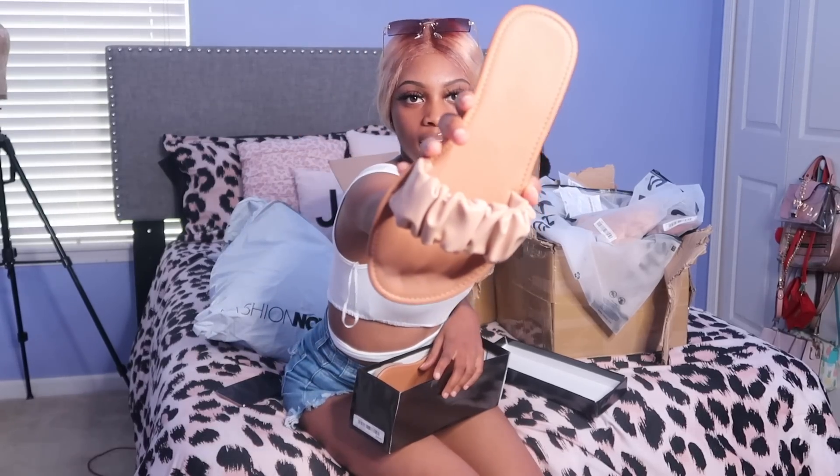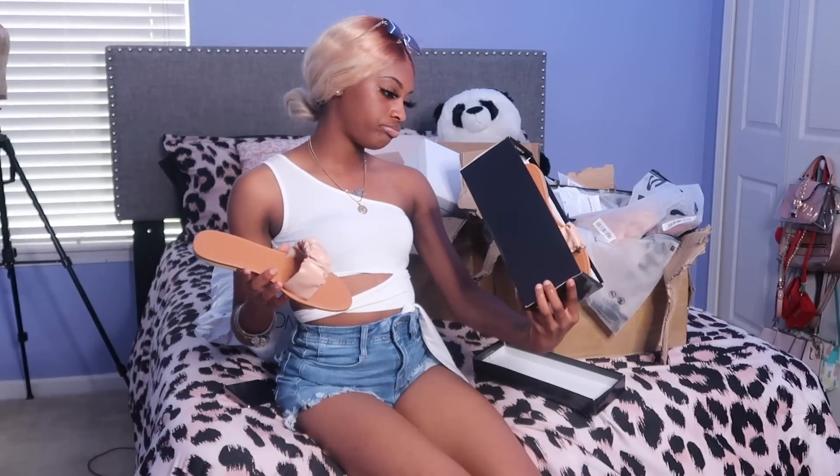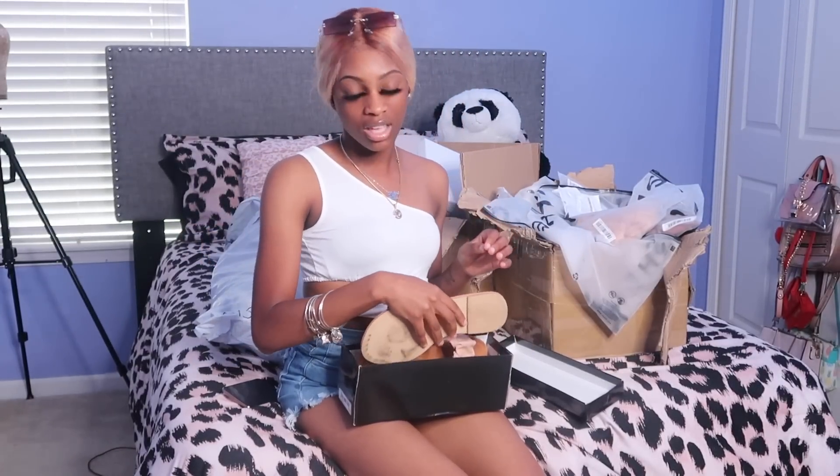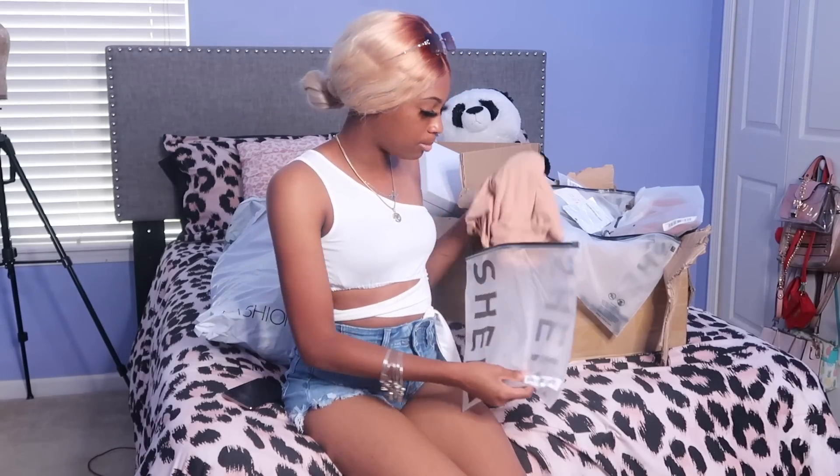I got these in Europe size 40 which is an 8 in women's for US, but I can say these are too big for my feet. So if you wear roughly around an 8 and you're getting this specific shoe, I would say get like a seven and a half. Next I got this dress — like I said on my Instagram you probably already saw this dress with the sandals I just showed y'all.